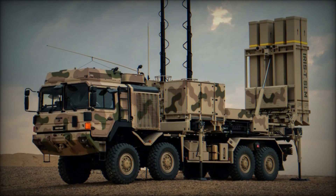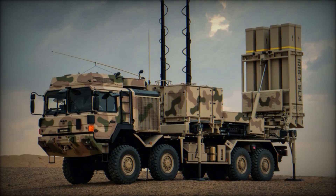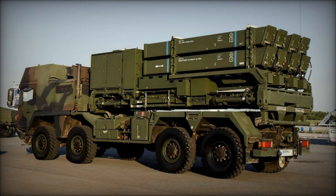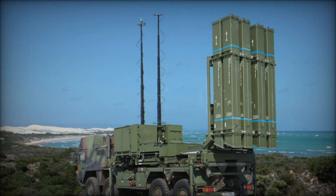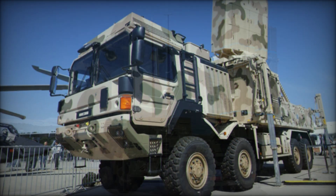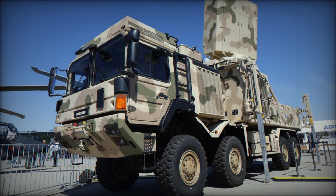Have you ever wondered how countries protect themselves from enemy missiles, drones, and aircraft? Imagine there's a system capable of intercepting these threats from long distances. Meet the IRIS-T SLM, one of the most modern and effective air defense systems currently in the spotlight worldwide. Want to know how it works and why it's being talked about even in the middle of war? Watch this video until the end.